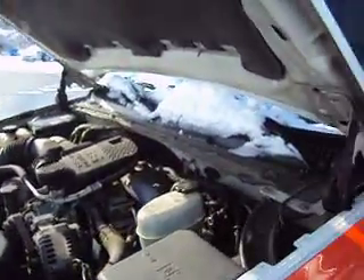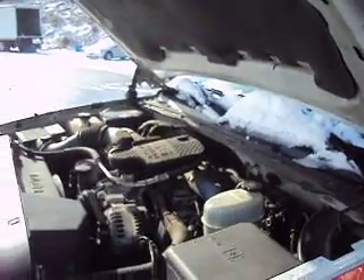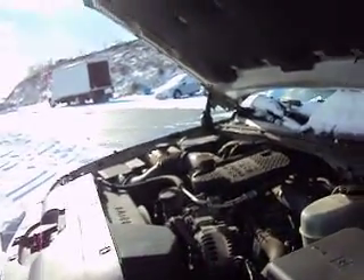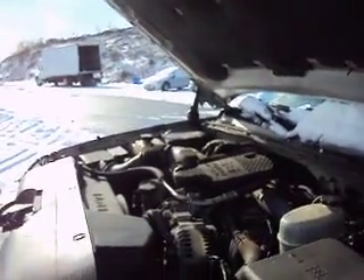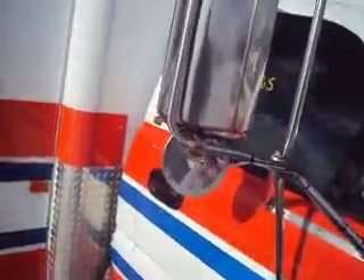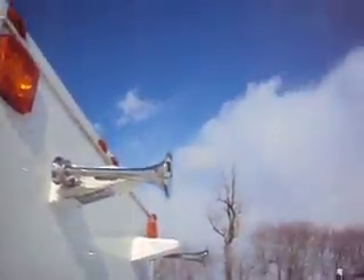It has the 6.6 turbo Duramax, which is about the best GM diesel you can get — very reliable, lasts a long time. Good batteries. Looks good with the snow off of it. Nice and shiny. It has air horns on it.